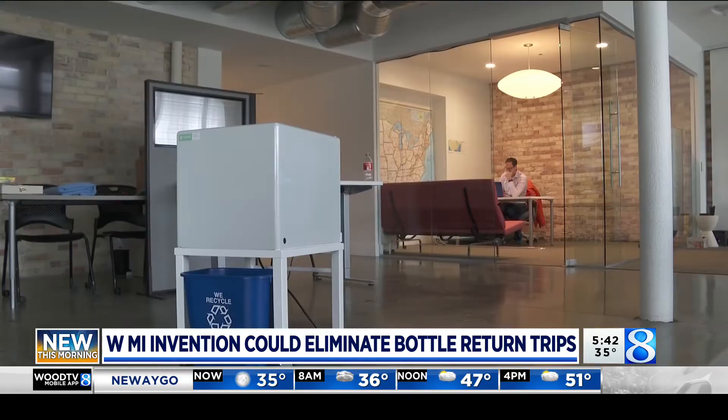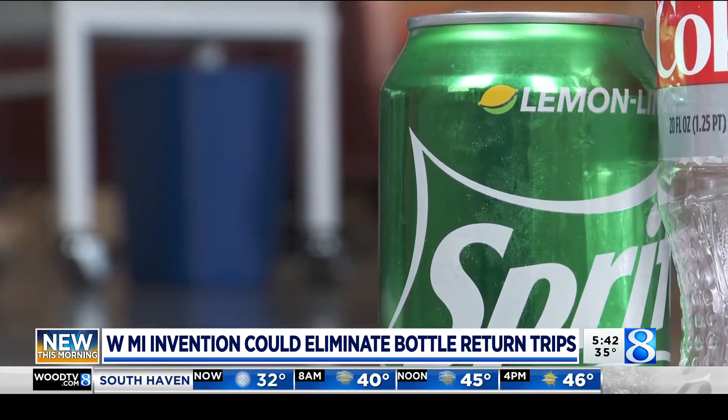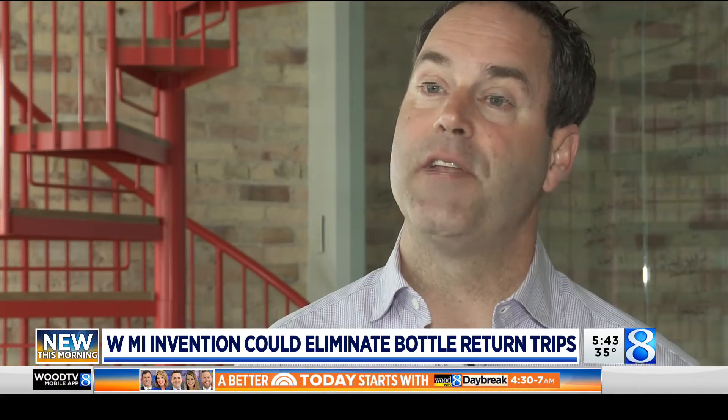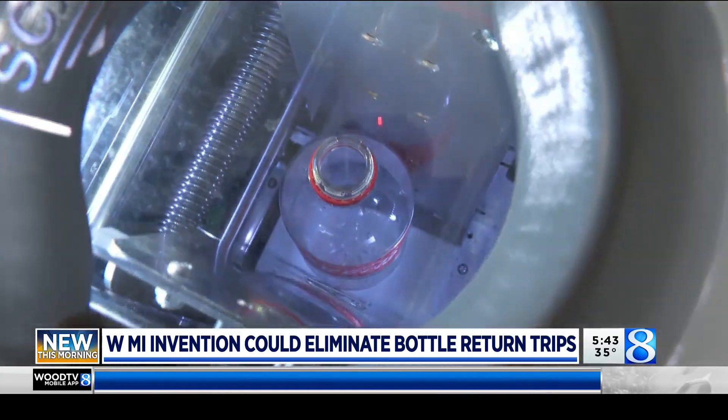In 2019, which is the last year we have data for returnables in Michigan, there was a 12% loss in them just being thrown away. Nessie could be the course correction we need. I'm trying to tap into the circular economy of Michigan, keeping the raw materials in the state and processing through local recycling facilities. It makes them more viable and promotes growth in the state of Michigan too.